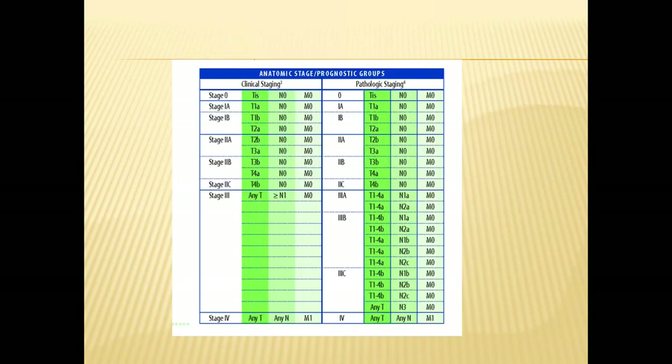Once we have the data from each of those categories, we'll plug them into our equation to give us the patient's stage. It goes from stage 0 — which is simply in situ melanoma confined to the top layer of the skin — to stage 4, which is any melanoma that has metastasized or spread to a distant organ.